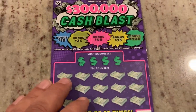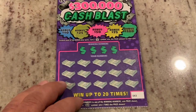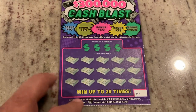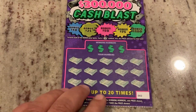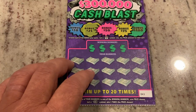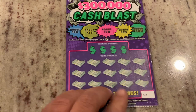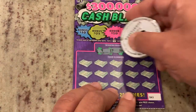For our $5 ticket, it's the $300,000 Cash Blast. This one's kind of fun because in addition to match the numbers, we can find that 3X symbol. But then if we find a money bag under one of those bonuses at the top, we can win that prize. This is ticket number 43. Let's see what we're looking for.